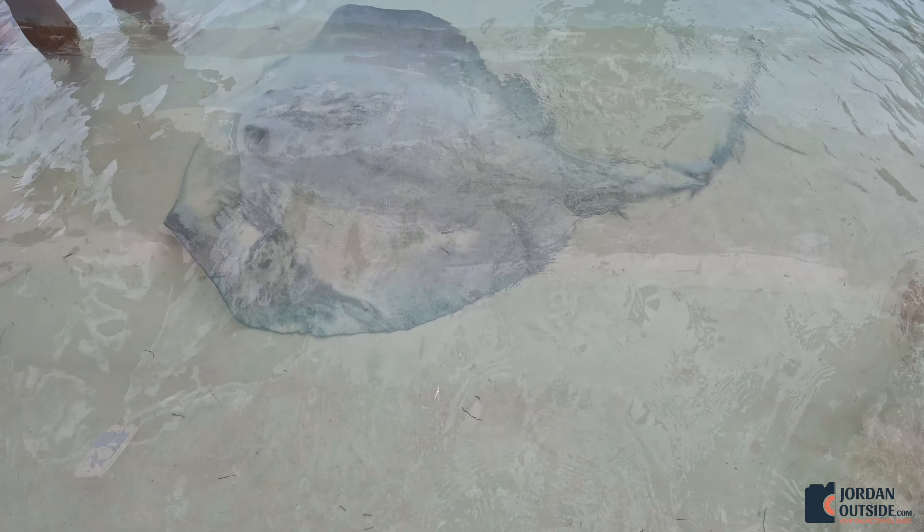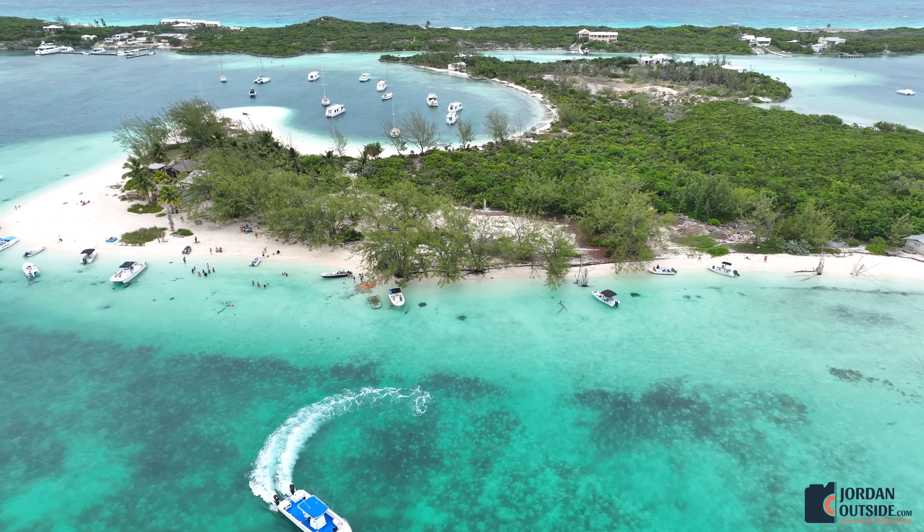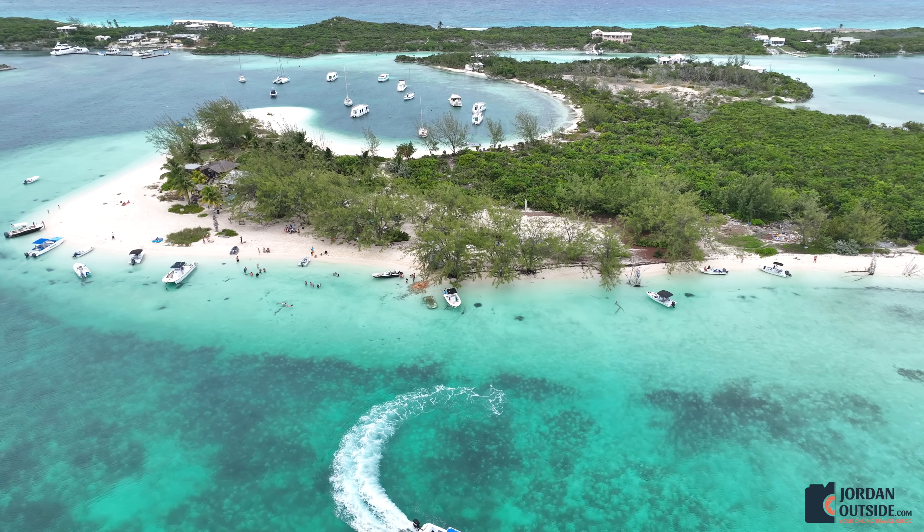If you're going to explore Stocking Island by boat, you definitely want to stop at Chat and Chill to get a bite to eat. And then you head out to explore more of Stocking Island and the surrounding keys.